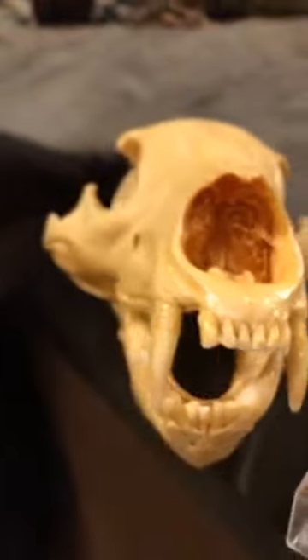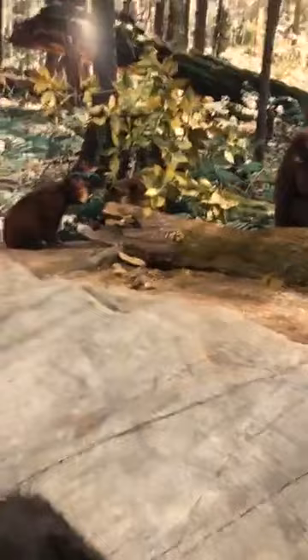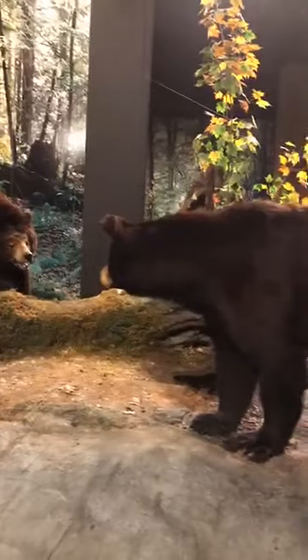Bears eat about 85% plant and 15% animal. So because they eat plants and animals, that makes black bears omnivores — just like us humans.